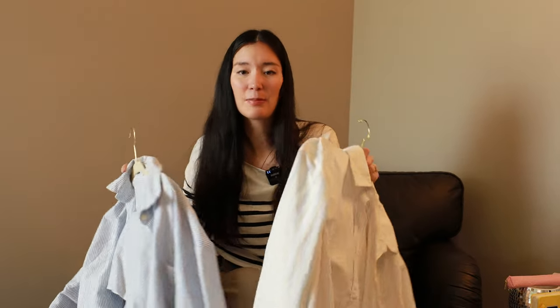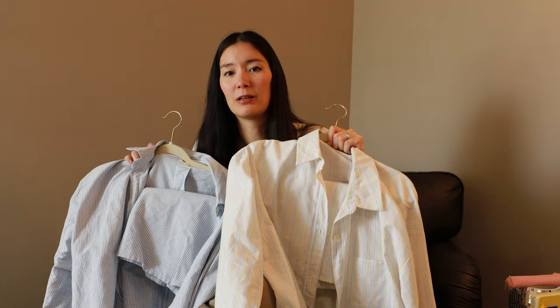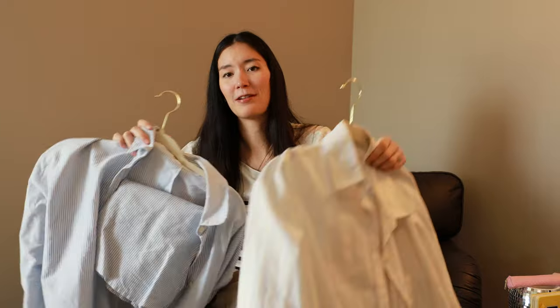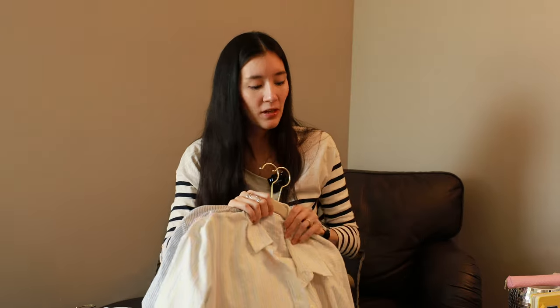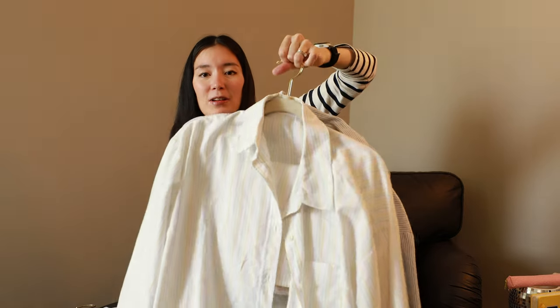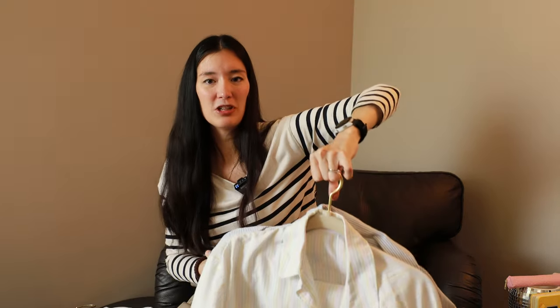The Jerf Avenue shirts fit me really well — the sleeves are not too short. The Cezanne shirts kind of have a cropped sleeve on me; I'm actually wearing a Cezanne shirt right now and the sleeve is a little three-quarter length. But the Jerf Avenue ones don't have that problem — they're long enough, and the waistline is long enough. They're also not cheap shirts, they're about $100 approximately, so I want to make them last and get a lot of use out of them.